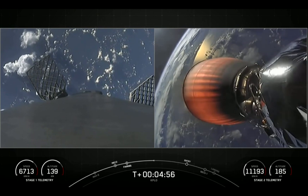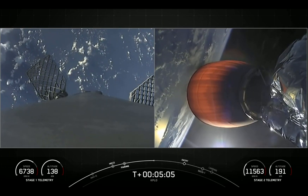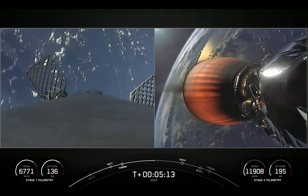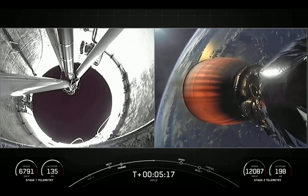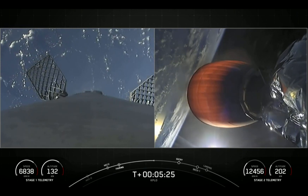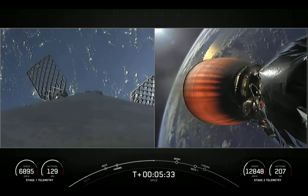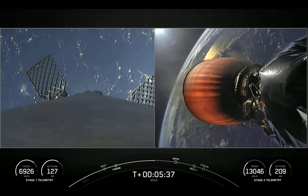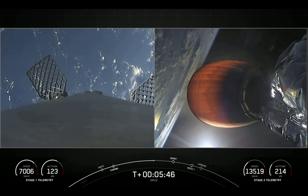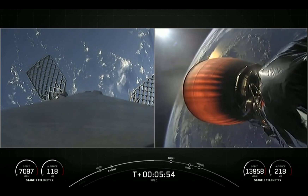The engine on the right-hand side of the screen is optimized to perform in the vacuum of space and can produce over 220,000 pounds of thrust, as opposed to the engines on the first stage, which are optimized to perform at sea level and can produce 190,000 pounds of thrust apiece. The view on the left-hand side is actually inside the interstage looking up. We can see bursts of white gas — that is nitrogen from our attitude control system — along with the grid fins at the top of the first stage, which help guide and steer the first stage back to the drone ship.